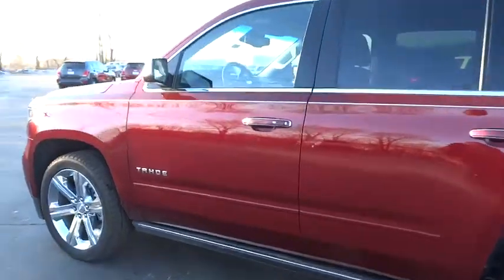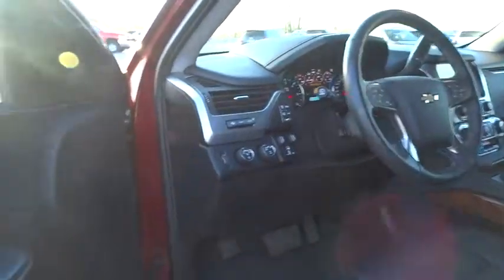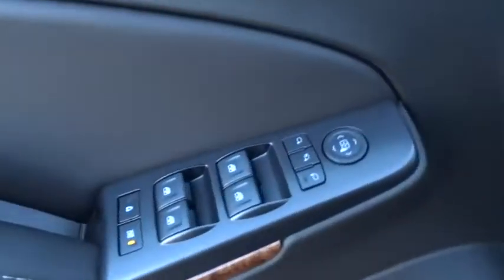Remote engine start, anti-lock braking system, steering wheel audio controls, stability control, keyless entry, traction control, power passenger seat, backup camera.